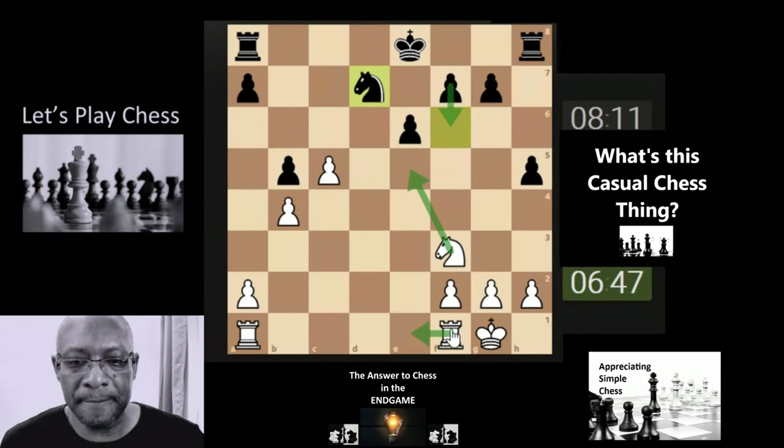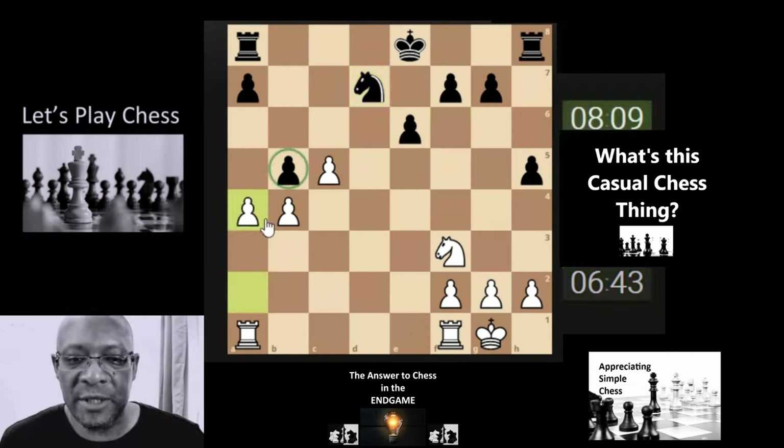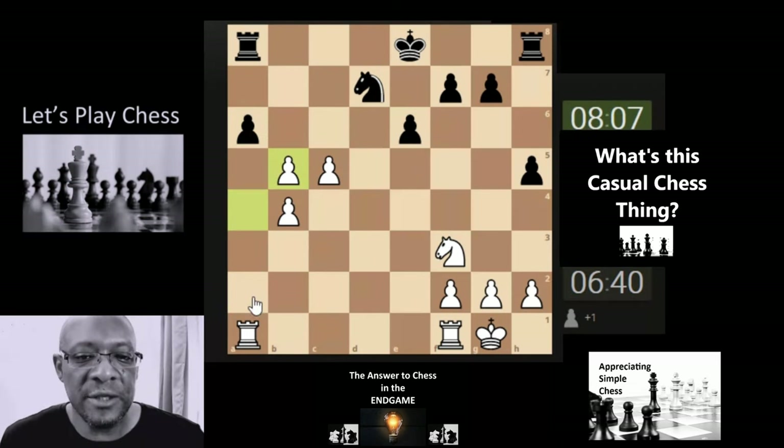I'm going to hit this pawn and see if they take. If they take, the rook gets up hopefully looking to develop. I'm actually going to take because if he does take, he loses his rook and we get the rook for free.